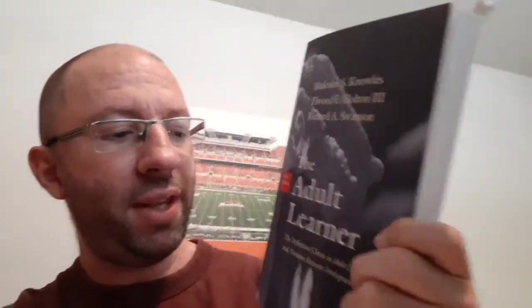The second book I got was 'The Adult Learner' by Malcolm Knowles, Elwood F. Holton the Third, and Richard A. Swanson. Those are the books I picked up. This one is going to be very useful for instructional designing.